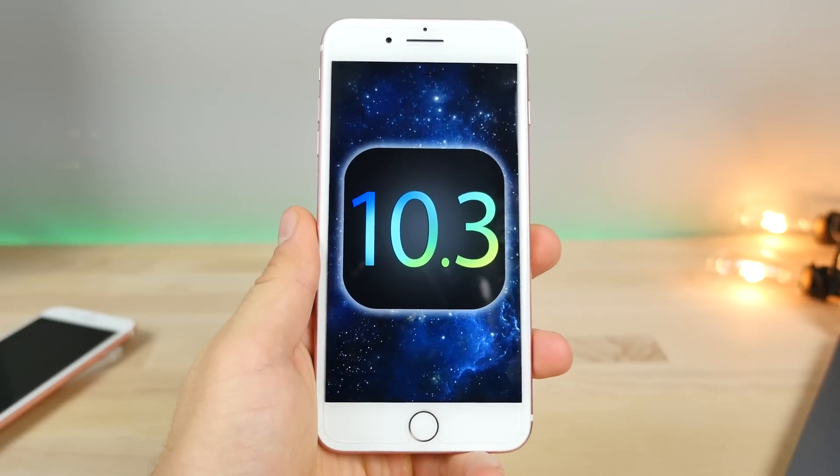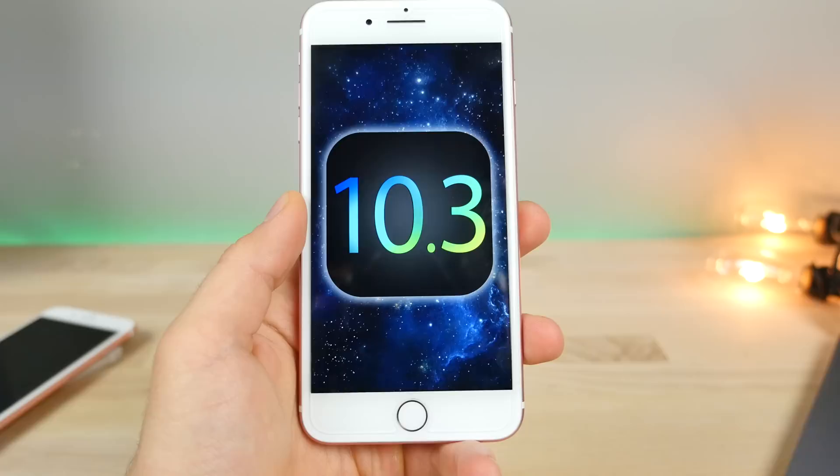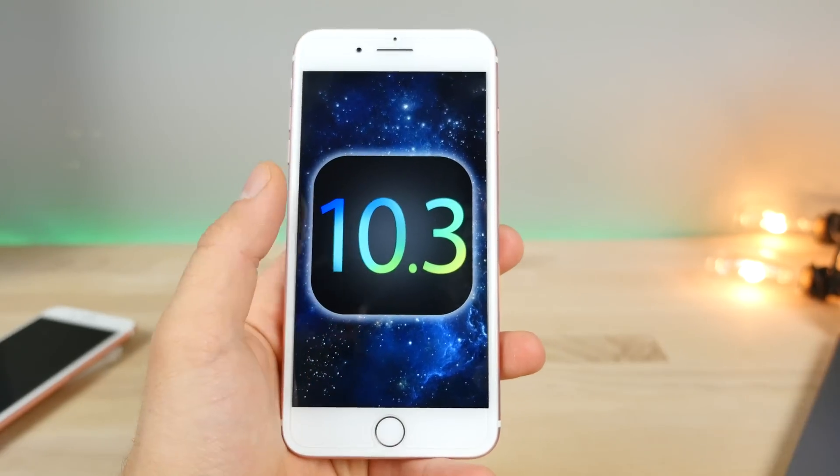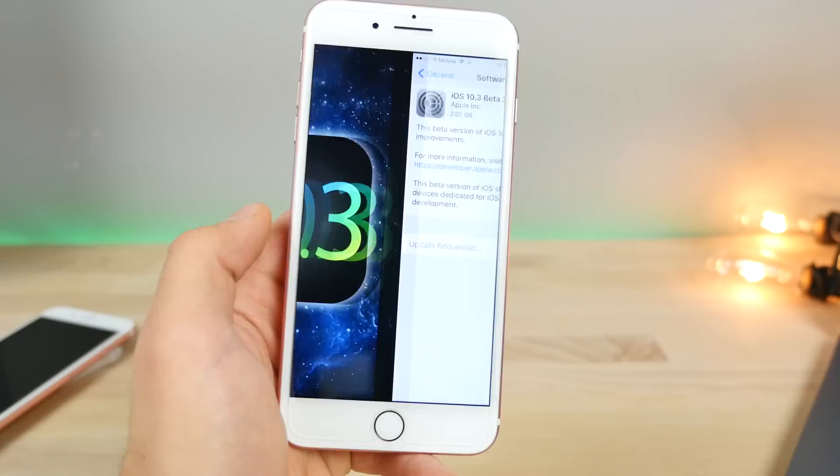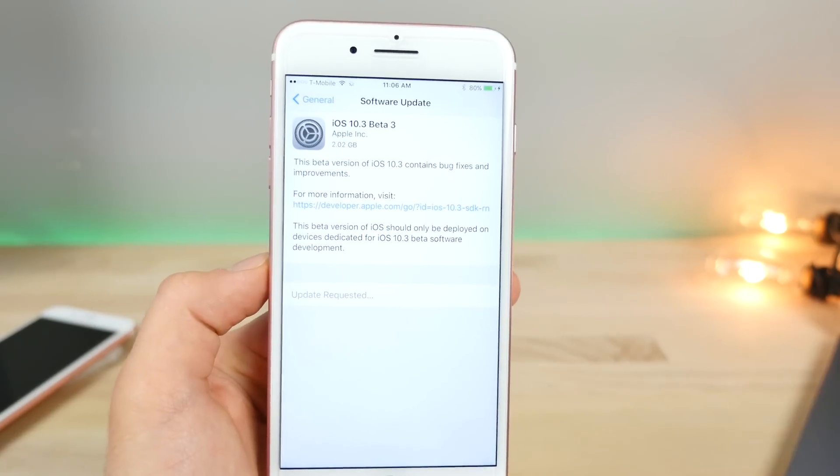Hey guys, iOS 10.3 beta 3 is here, and some part of me is still holding out hoping that Apple will release a dark mode with it. Unfortunately, this time around that's not the case. But there are still plenty of changes and fixes.